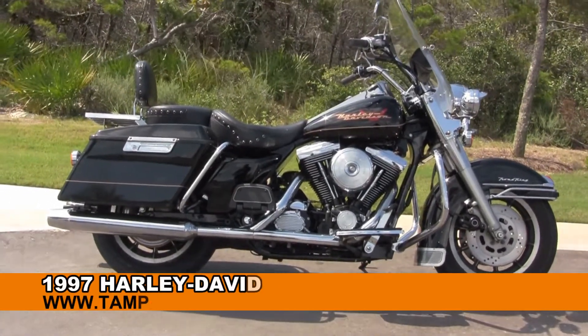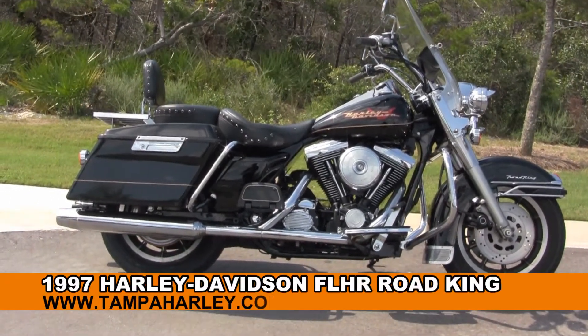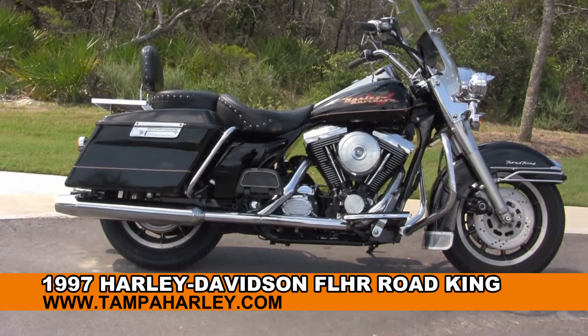Welcome everyone to the world famous Harley-Davidson of Panama City Beach. Today I've got for you this enthralling used 1997 Road King.